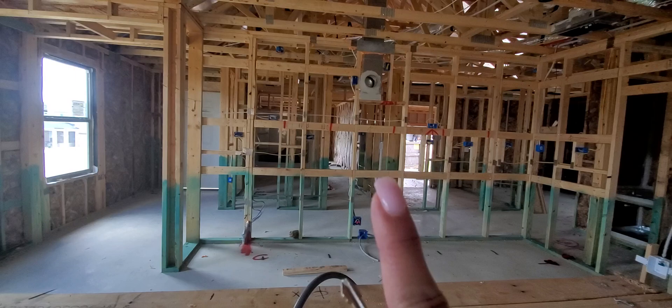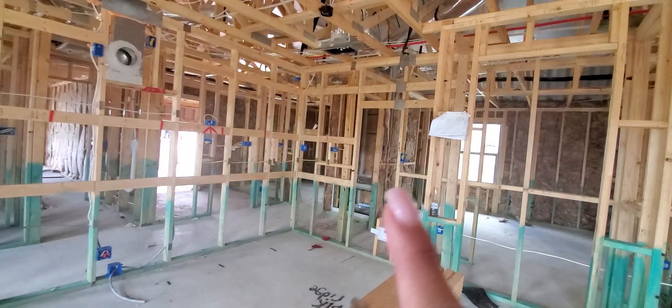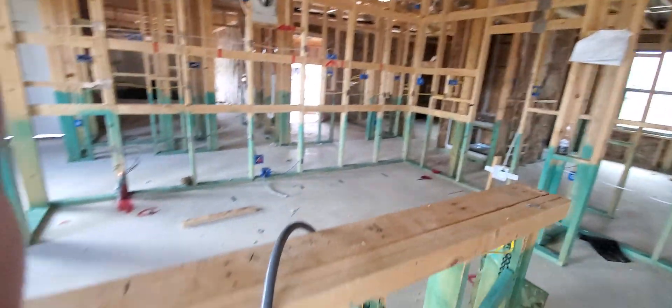This is where your kitchen will be at. That right there, that's where your vent hood is. That's where your stove is going to go. Your refrigerator will go right there. This is your island.